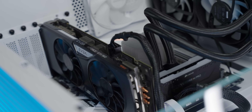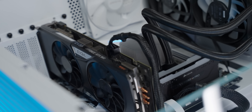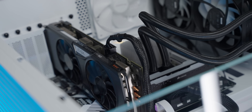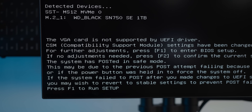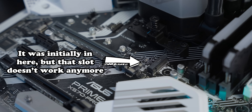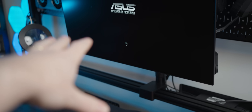The moment the 960 was plugged in, things went terribly wrong. The system refused to POST several times. When it finally did POST, it said the graphics card wasn't supported by the UEFI driver. Setting boot mode to UEFI and legacy caused the system to lose the boot drive, requiring a swap to a different M.2 slot. After that the system posted but was very unstable with the 960 installed.